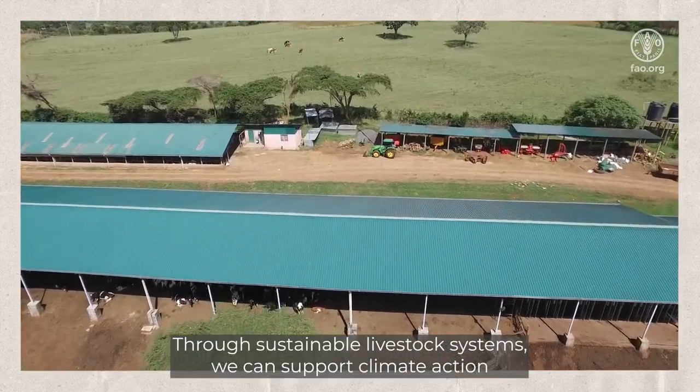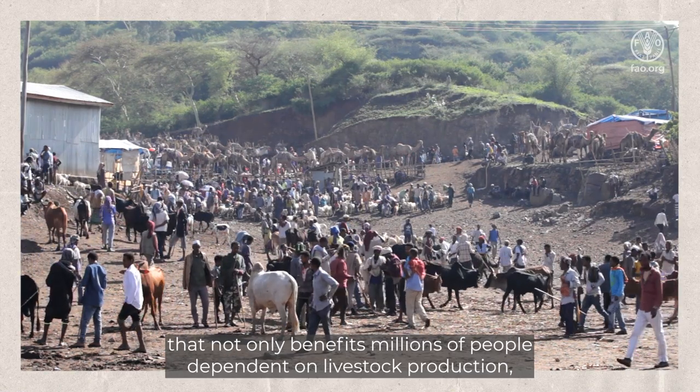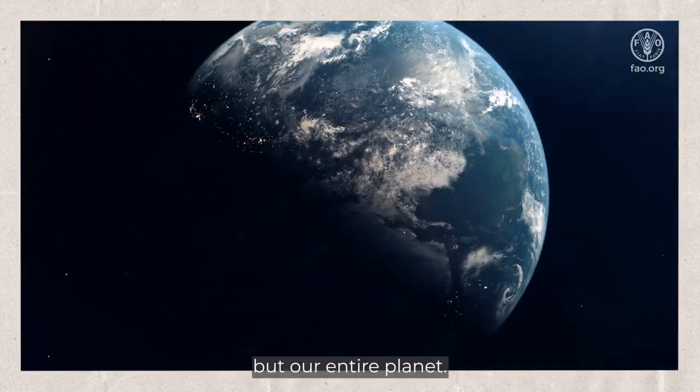Through sustainable livestock systems, we can support climate action that not only benefits millions of people dependent on livestock production, but our entire planet.